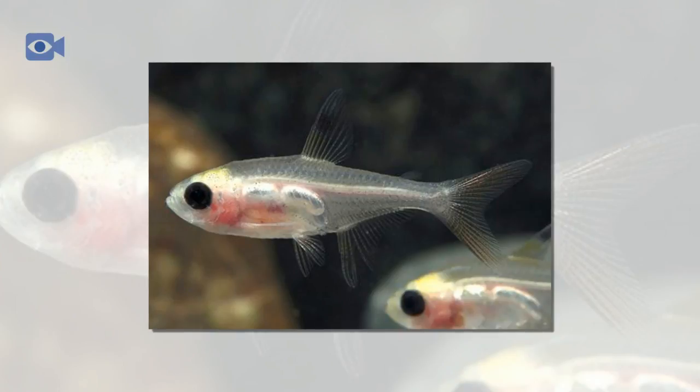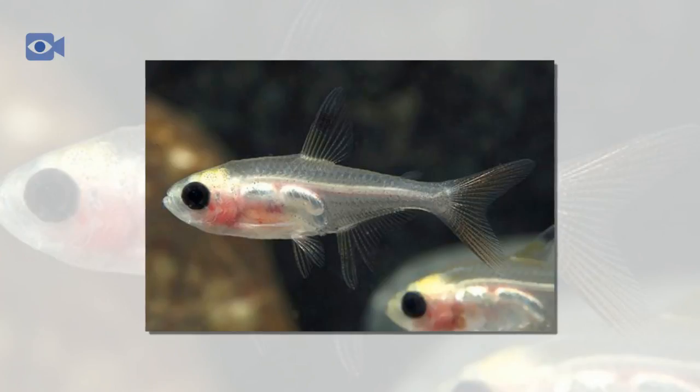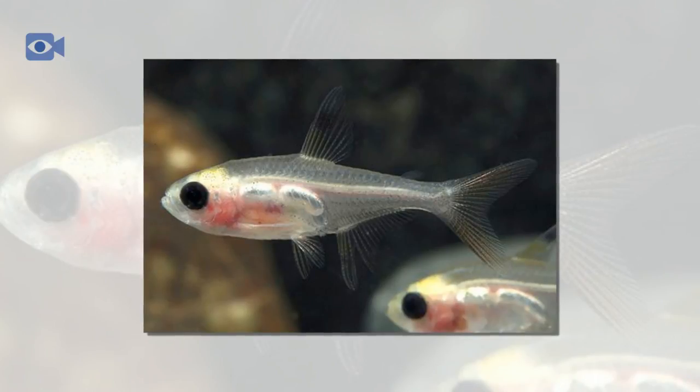The most distinctive feature of the X-Ray Tetra is the translucent layer of skin that covers its small body, allowing the fish's backbone to be clearly seen. Its scales are a silvery yellowish color, looking almost golden in some lights. The X-Ray Tetra also has a red-tipped tail and strikingly striped dorsal and anal fins that are yellow, black, and white in color.